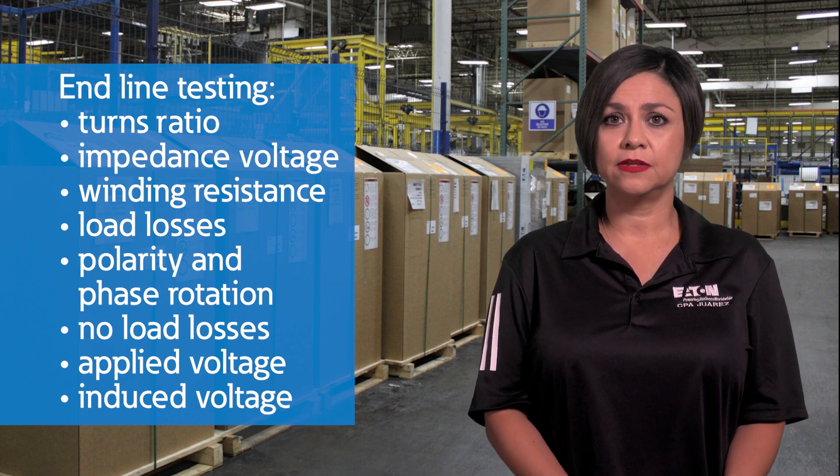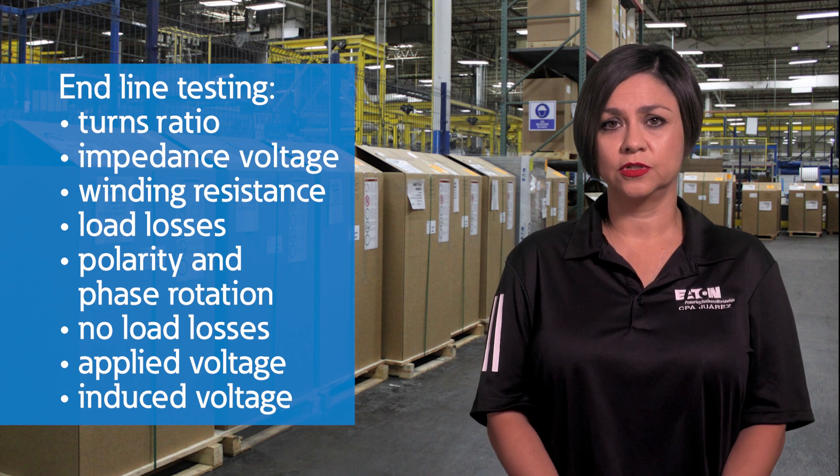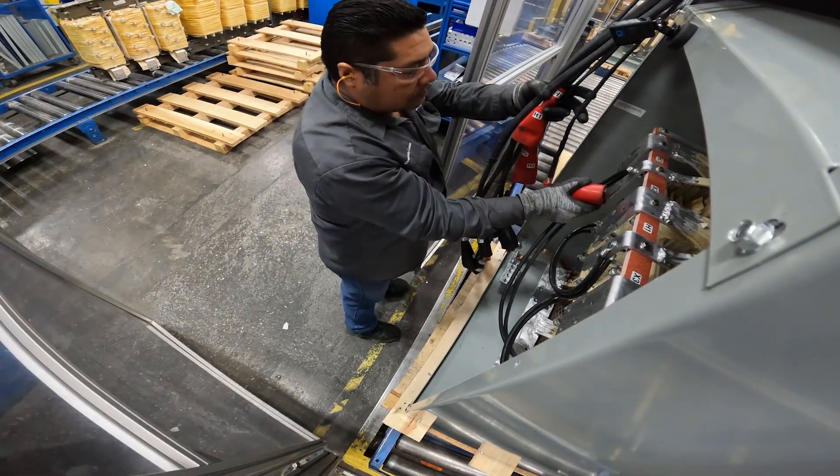Additional end-of-line tests include no load losses, applied voltage, and induced voltage. These tests are important to verify our designs and ensure they meet our expectations and yours.